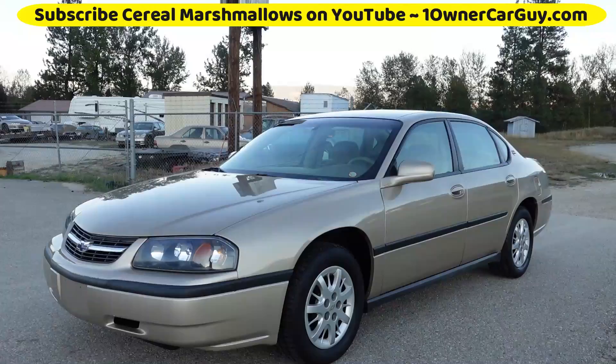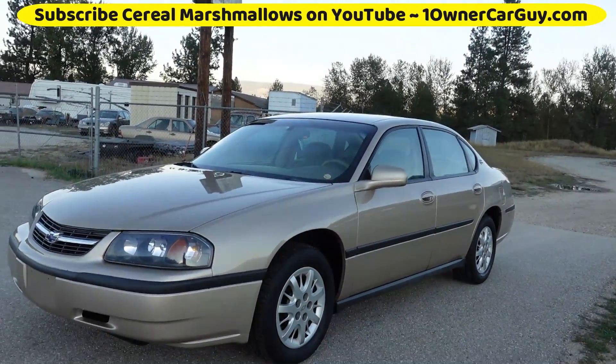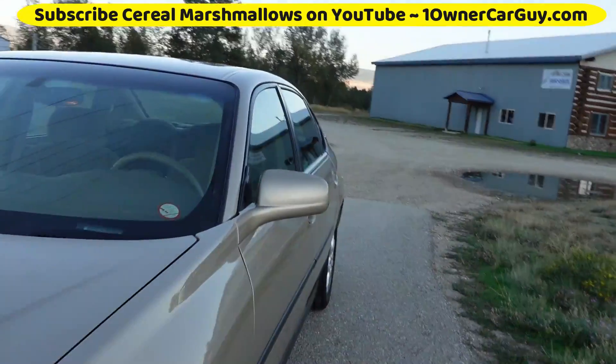I already did the motor — I'll throw it in here. And I guess other than that, let's go for a test drive.